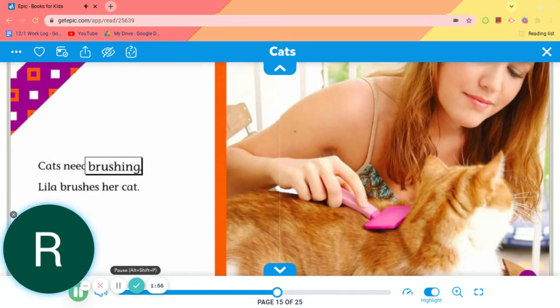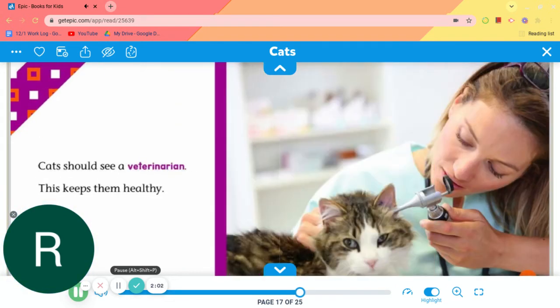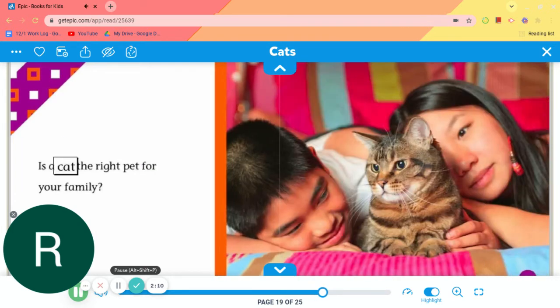Cats need brushing. Lila brushes her cat. Cats should see a veterinarian. This keeps them healthy. Is a cat the right pet for your family?